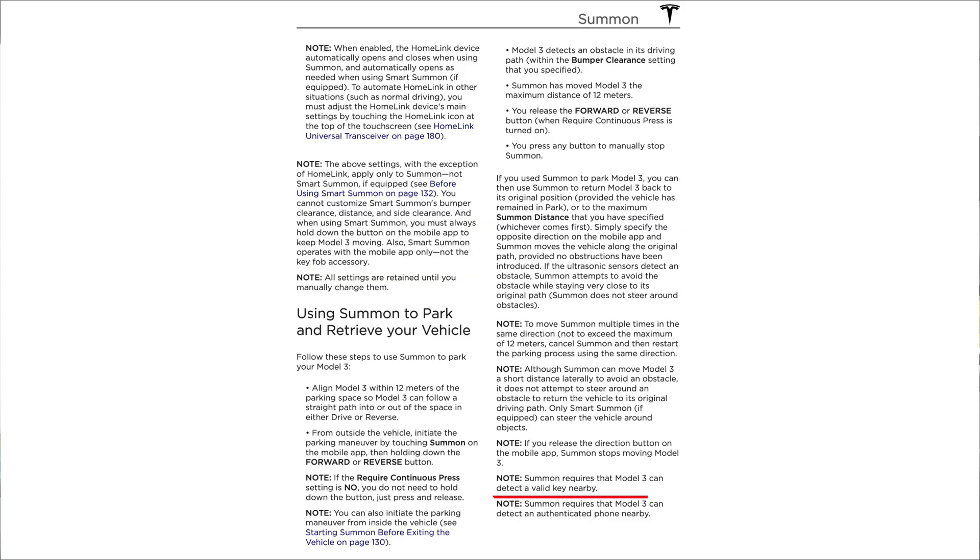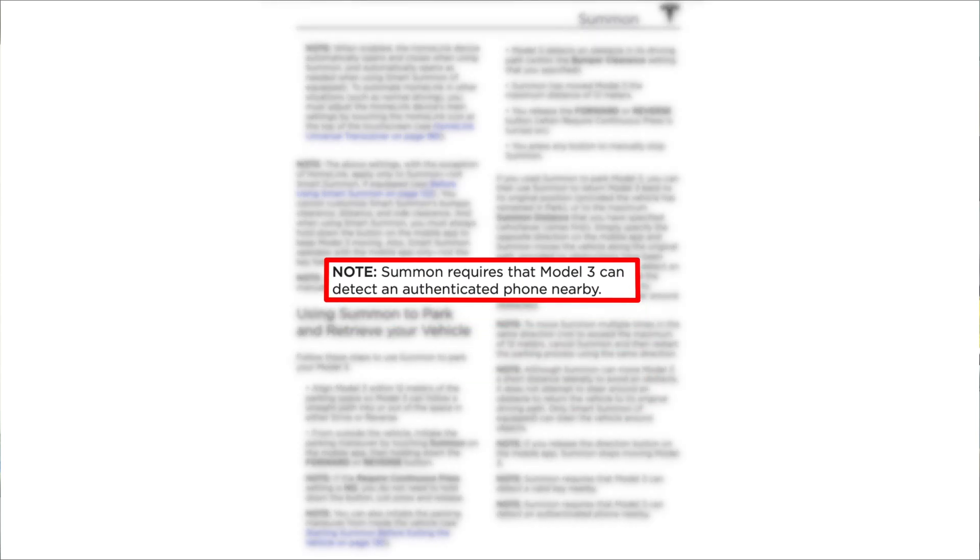Secondly, Tesla seemed to have updated the software recently, which adds a further constraint that stipulates that in addition to having a registered key nearby, the system also requires that the phone sending the summon command is within close range of the vehicle. This means that a previous workaround whereby you could place a second registered key within the car and then use your phone to remotely operate Summon from any distance no longer applies.